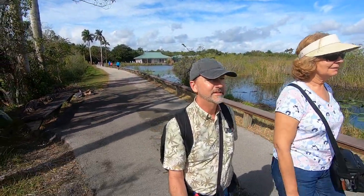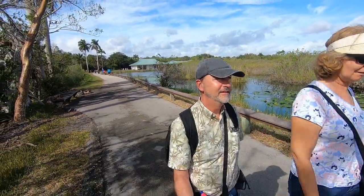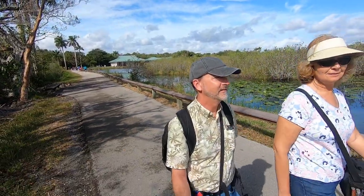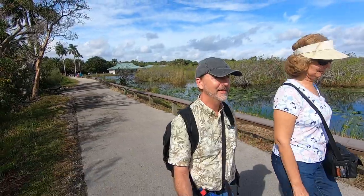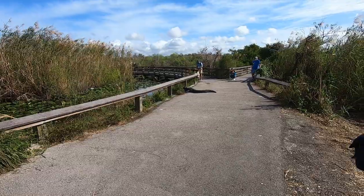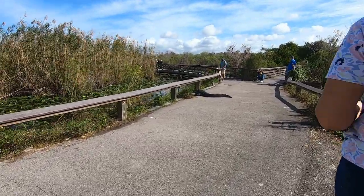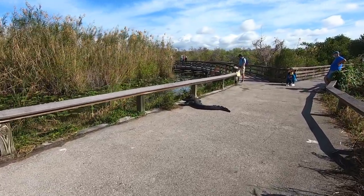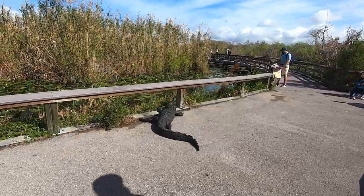It is a beautiful day in January, about 73-74 degrees. Perfect weather, a little bit of a breeze, sunny — a perfect day to be out for a walk. The Anhinga Trail takes you along the marsh and on boardwalks over the marsh. There's a good chance of seeing alligators and many kinds of birds. We had an alligator on the pathway that people cautiously walked around.